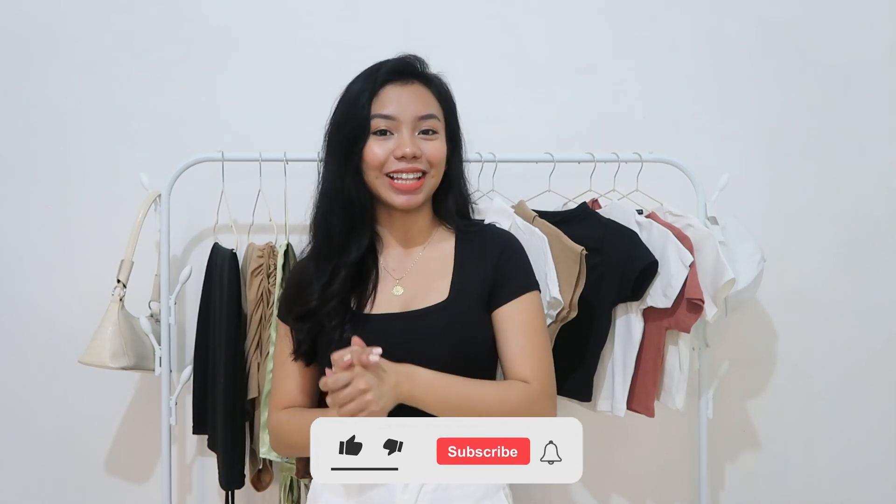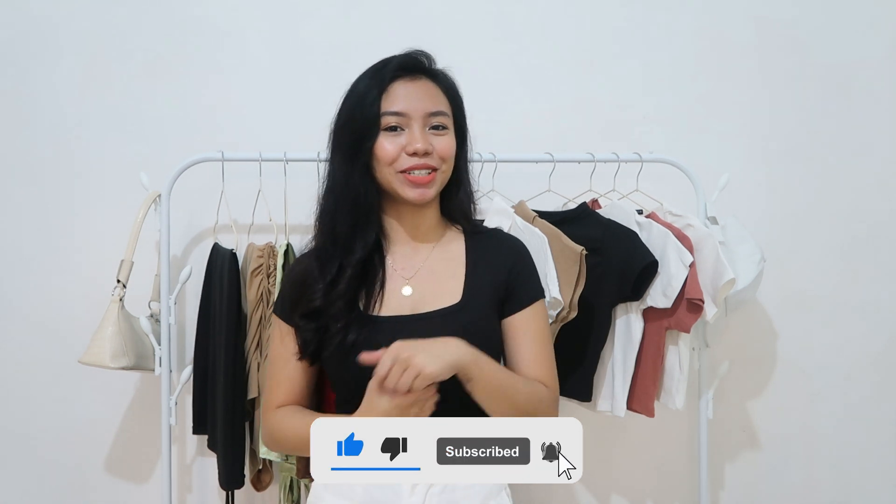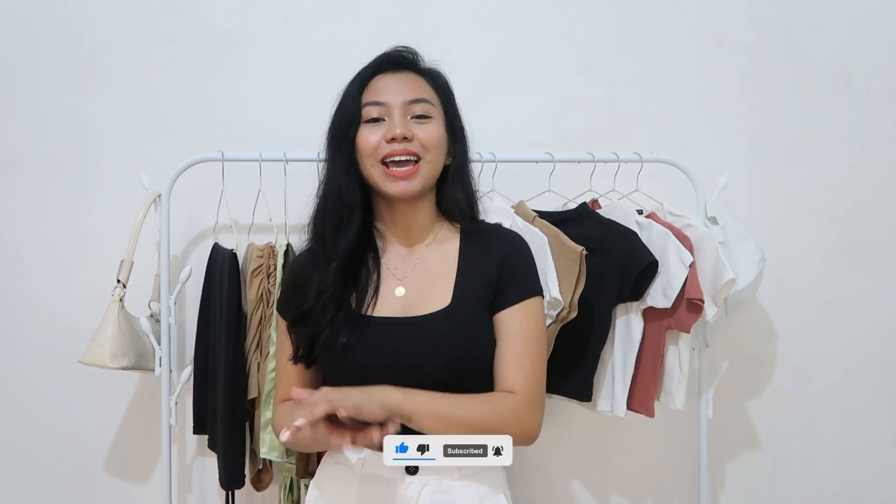So guys, that ends our Shopee haul. I hope you guys enjoyed this video. And lahat ng mga napamili ko, yung mga link nila ay nasa description down below — i-click nyo lang iyan and mag-checkout na kayo. Thank you so much guys for watching. Do not forget to like, share, and subscribe to my channel and hit the notification bell for you to be notified whenever I upload a new video. God bless and stay safe. And mag-vitamins kayo. Bye!